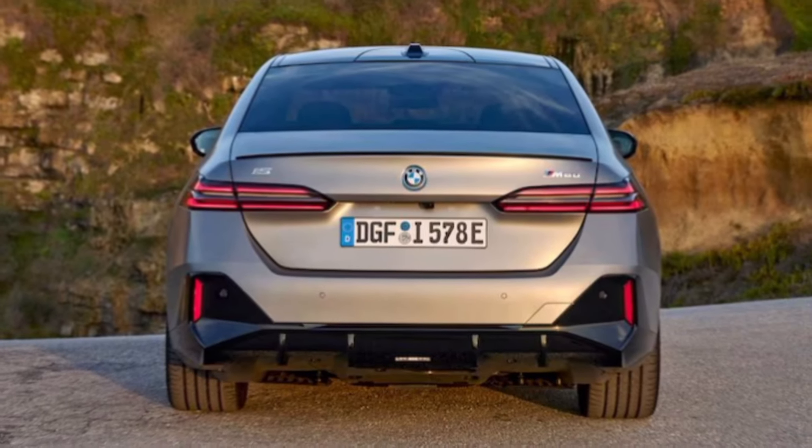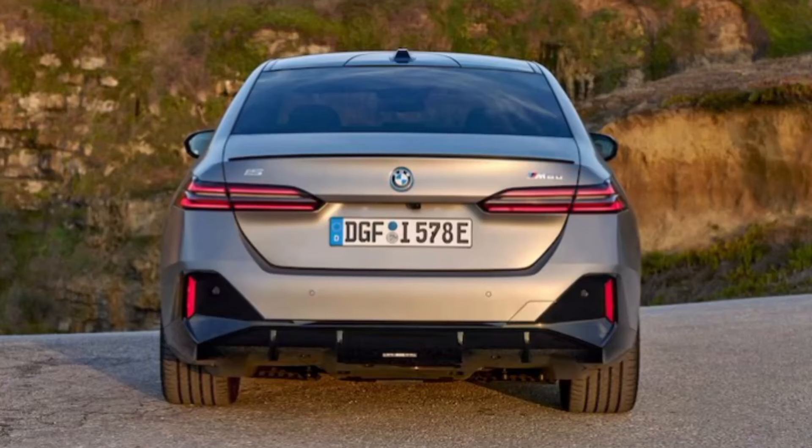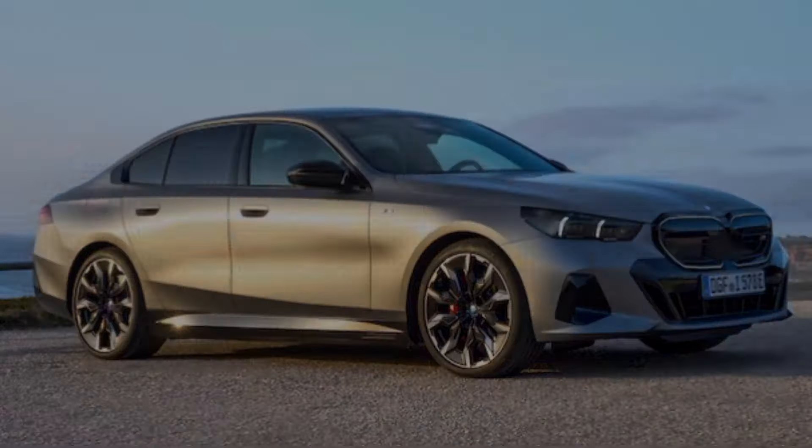From the side, the sport-back design creates a fastback silhouette, further emphasizing the car's athletic character. Sleek 19-inch wheels and chrome accents add a touch of elegance. Overall, the i5 sDrive40 is a head-turner that makes a bold statement without being overly ostentatious.